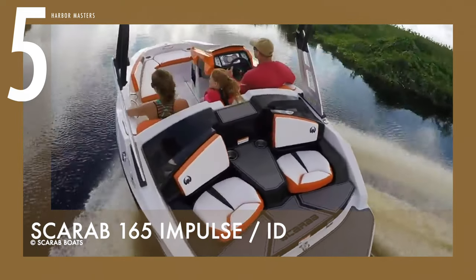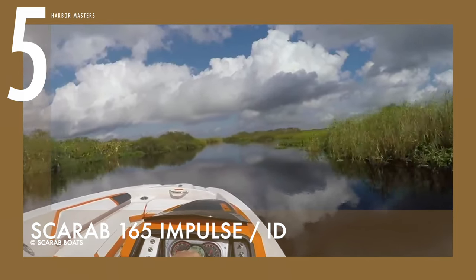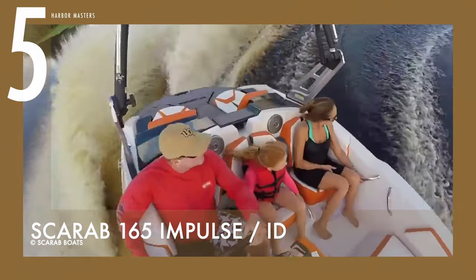Also included are cup holders, cockpit courtesy lighting, and safety assist handles. The base price of this watercraft is US$44,000.